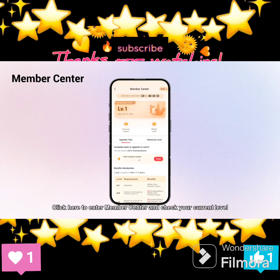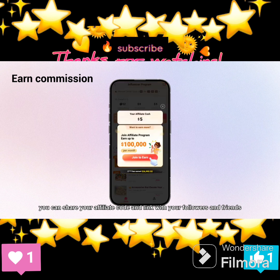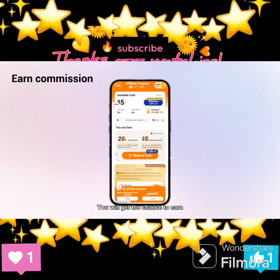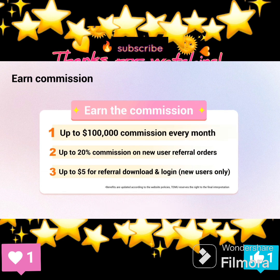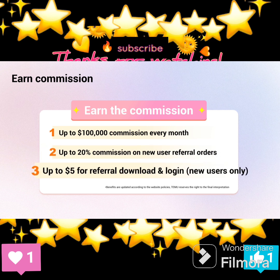Member center: Click here to enter the member center and check your current level. You can share your affiliate code and link with your followers and friends to earn commission. You will get the chance to earn up to $100,000 commission every month, up to 20% commission on new user referral orders, and up to $5 for referral download and login for new users only.